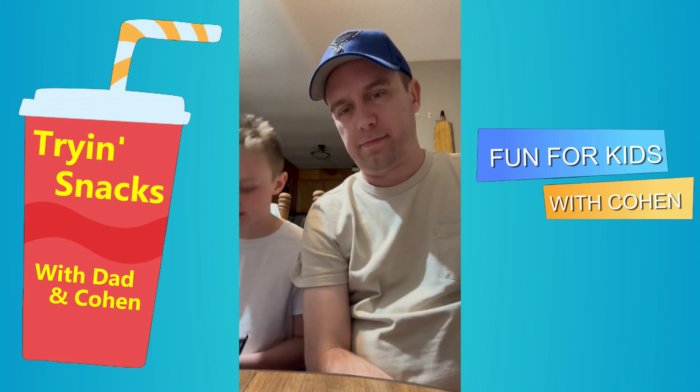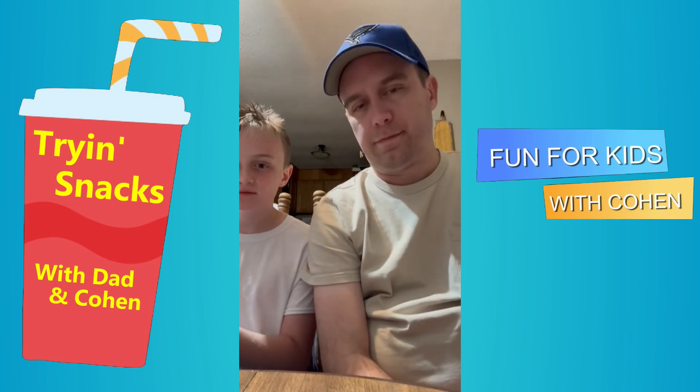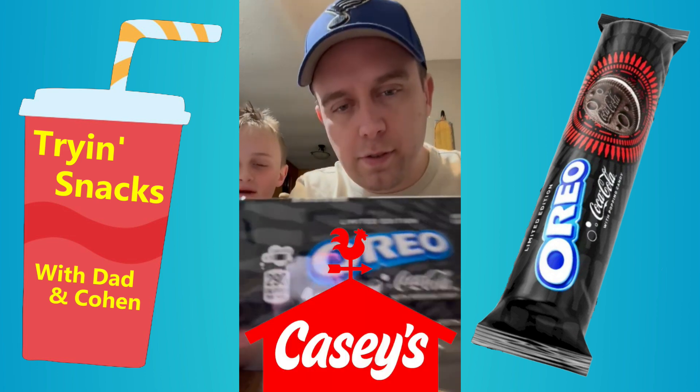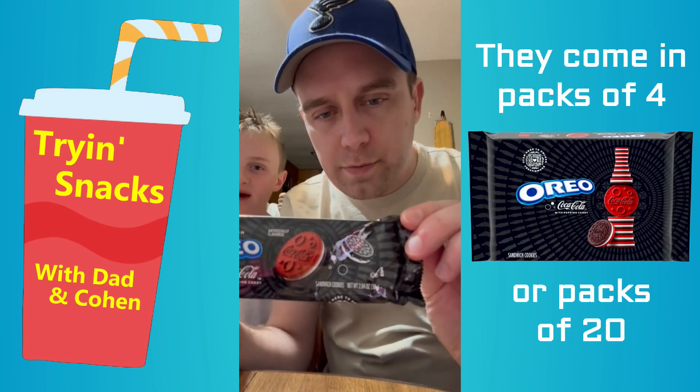There will be a new one coming out soon with the dark side. We brought two more packages, but this is Coca-Cola Oreos. Yes! We found them at our local Casey's and we are very excited to try them.